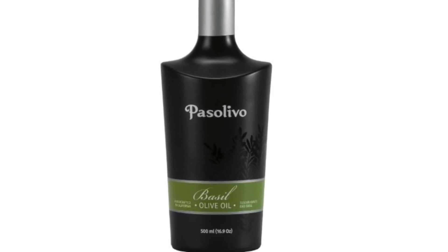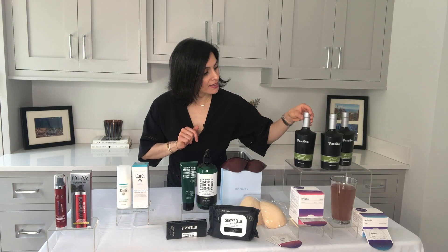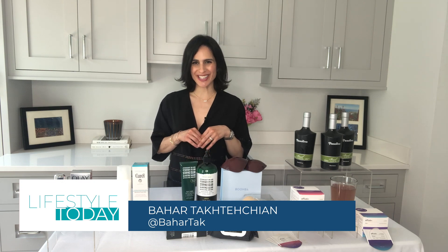They've got 12 different varietals of olive trees on their property. They harvest the olives every single fall, and this is packed with antioxidants. It tastes delicious. Go to their website right now and use the code LIFESTYLE — you will get 10% off your first purchase. Awesome stuff as always, Bahar. Thank you so much. We'll be right back, guys.